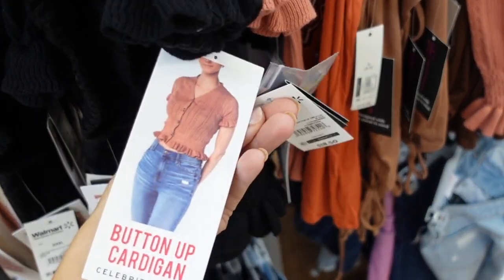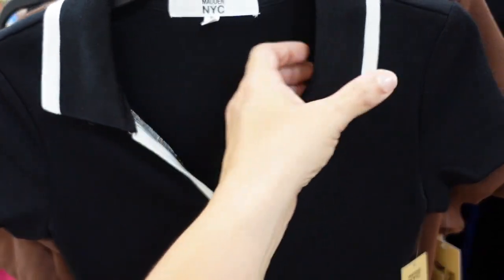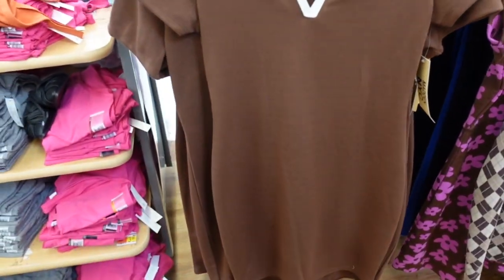Polo dress from Madden NYC. This one has a ribbed collar, V-neck, nice and fitted through the body with more of a thicker material, same kind of fitted back. Comes in black and also brown. They're $25.